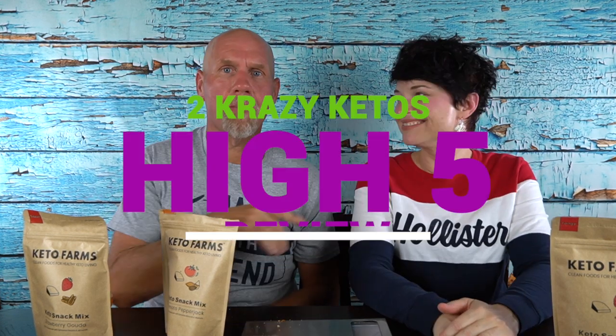So, five things. If you're new to our channel, we review all products based on five things: we talk about the ingredients, does it keto based on nutrition, how does it taste, how much does it cost, and finally would we recommend it.